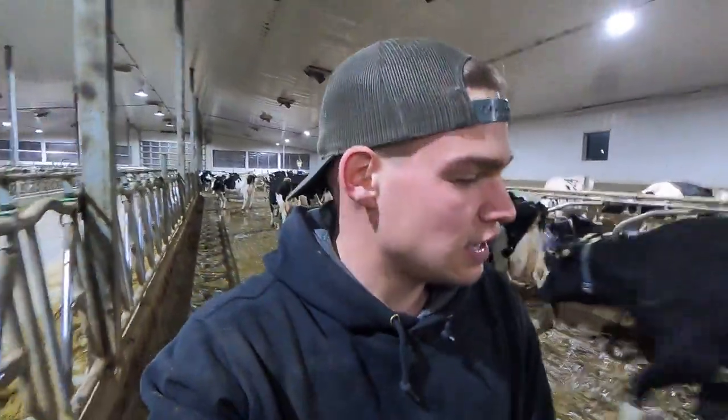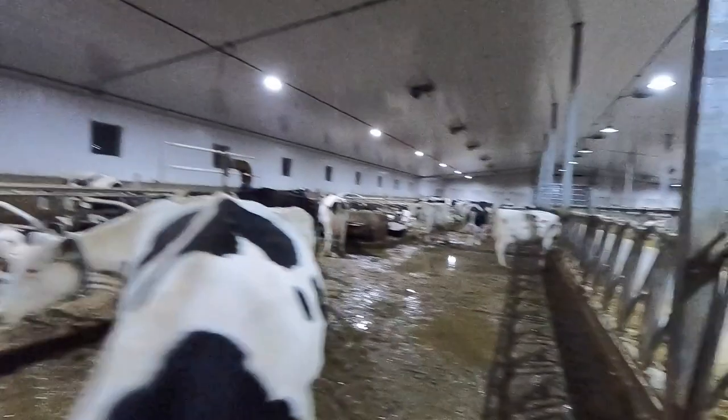Good morning everybody. It is just after 4 a.m. here in central Saskatchewan and I am grabbing the first group of milk cows. We're bringing them up into the parlor to get them milked.